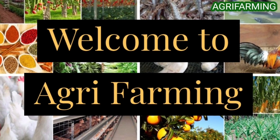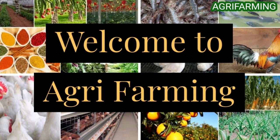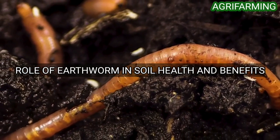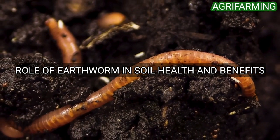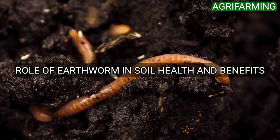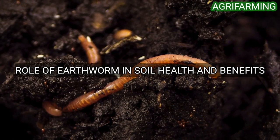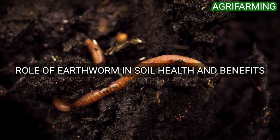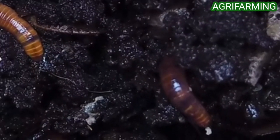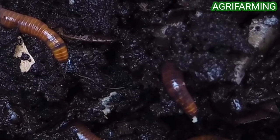Hello everyone, welcome back to Agri Farming. Today we are back with the role of earthworms in soil health and benefits of earthworms. Earthworms are functionally very important and diverse, and therefore potentially useful for the management of biodiversity and ecosystem services. Earthworms help build your soil as they burrow through the soil and feed on microorganisms and organic matter.